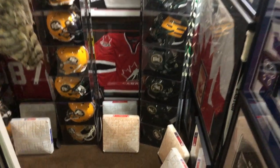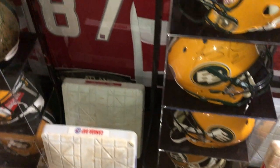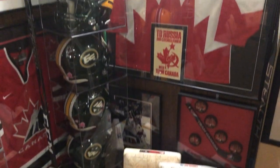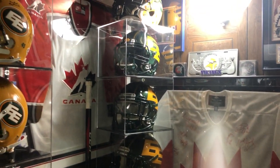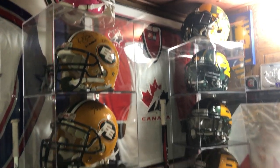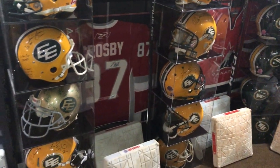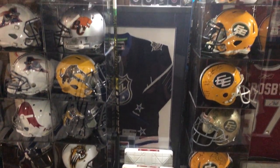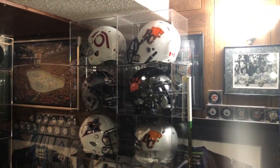Getting to the bottom of the stairs, there are game-used bases — mostly from the Blue Jays — from Canada Day, Father's Day, Mother's Day, and different events. All the helmets in the cases on top are all game-used. This end of the basement is all game-used CFL helmets, jerseys from everywhere — Frameworth, Steiner, Upper Deck — right here in Edmonton, Pro-Am Sports.